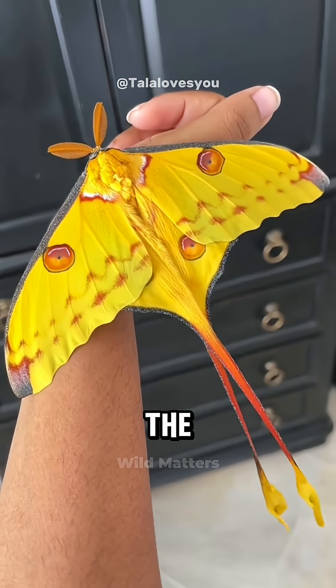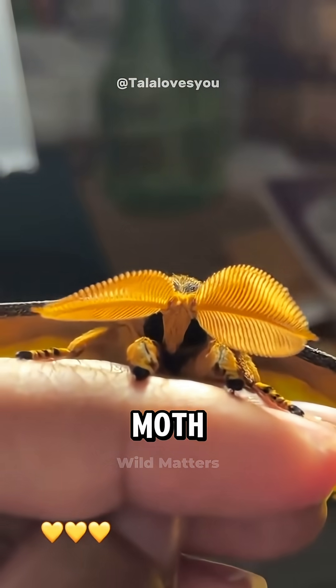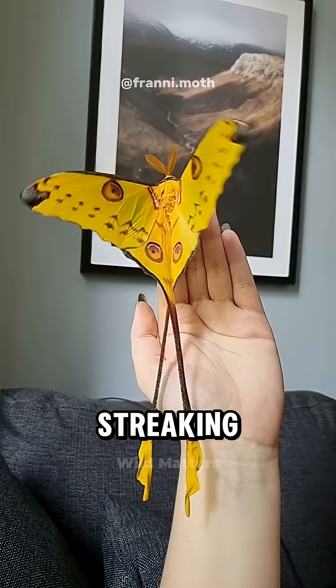Meet the Comet Moth, one of the most beautiful moths in the world. It's named the Comet Moth because of its long, flowing tails that look like a comet streaking through the sky.